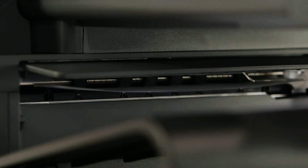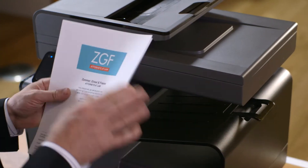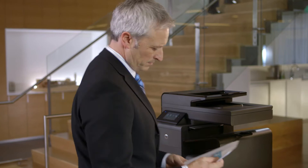Guinness World Records certified it as the fastest color desktop printer in the world. That translates to professional quality prints at up to twice the speed of color lasers, and up to half the cost per page.